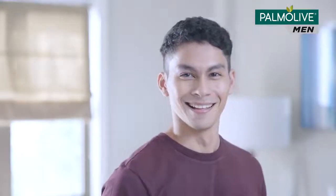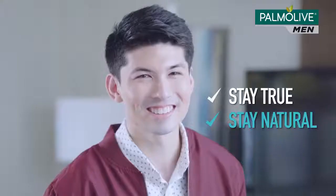But whatever you choose, just own it. If it reflects your personality, you can make any hairstyle work for you. Having the right hairstyle is about representing your true self.